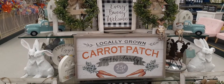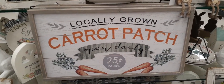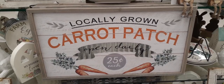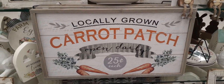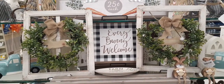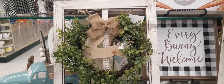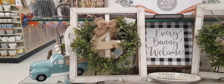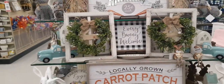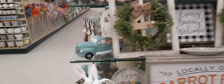Hello friends, we are here at Hobby Lobby! Look at this awesome sign: 'Locally Grown Carrot Patch, Open Daily, 25 cents each' — and this is only $21.99, super cute. I'm also really loving the window panes with the wreath, the burlap bow, and the unfinished bunny jumping with his little cottontail against distressed whitewash, super cute. This is $23.99, and remember if you sign up for their emails you'll get 40% off coupons, and everything goes on sale anyway.